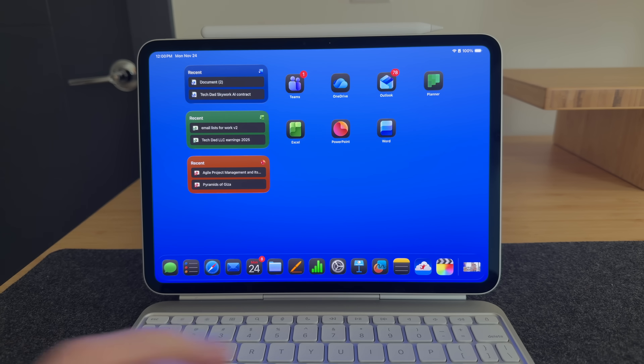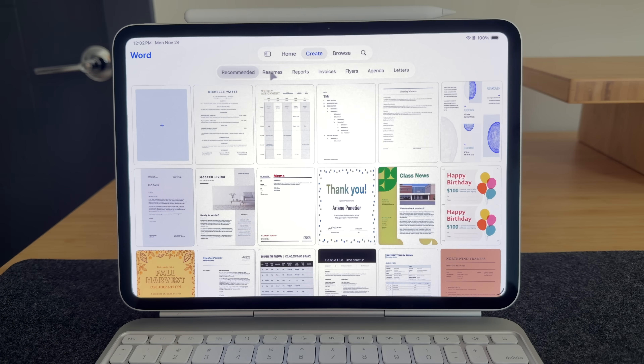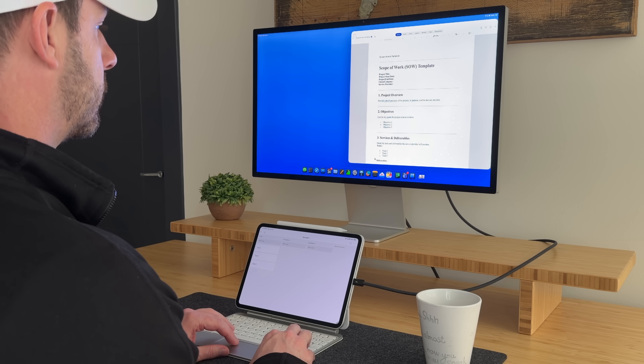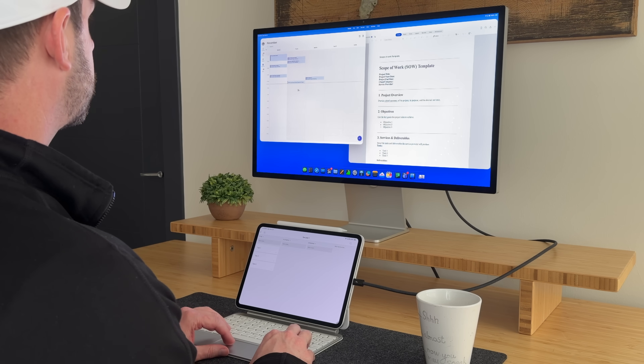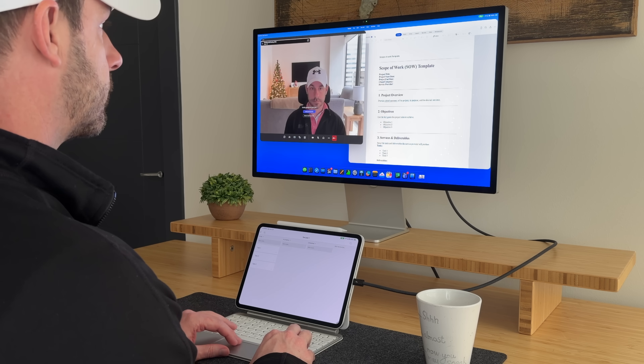Microsoft put out a refresh for all of its apps on the iPad — a new look, some reorganization, new templates, and a liquid glass aesthetic to match the new iPad operating system. These updates are great, but honestly I was hoping for a little bit more, because there's so much missing from the Microsoft apps on the iPad in the first place.